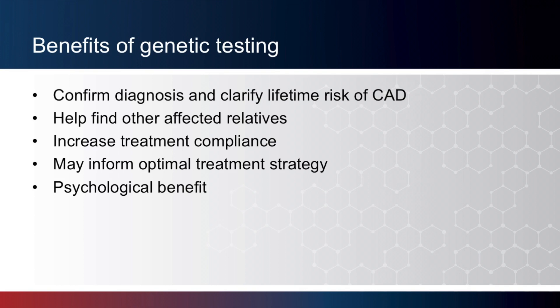Third, genetic testing may increase treatment compliance. Studies have shown that once a person finds out about having an FH-causing mutation, they are much more likely to comply with treatments such as changing diet and exercise habits and taking cholesterol-lowering medication. For patients with a mutation, no amount of diet and exercise alone will be sufficient to bring LDL levels to an acceptable, healthy level — these individuals need medication such as statins. For patients without a mutation, starting with diet and exercise alone could be ideal. Finally, there may be a psychological benefit to having a diagnosis of FH confirmed by genetic testing, as patients can breathe a sigh of relief knowing they have a genetic change that is not their fault.